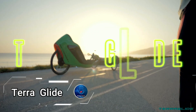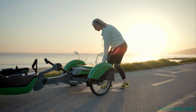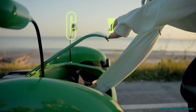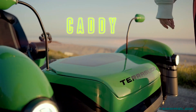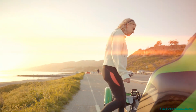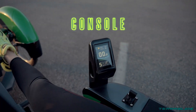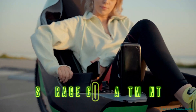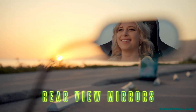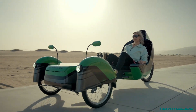Terra Glide electric recumbent trike, designed to revolutionize the cycling experience. Crafted by the visionary minds at AJ, this technological marvel combines forward-thinking design with eco-friendly functionality. Featuring steer-by-wire technology, the Terra Glide offers a seamless and natural riding experience, perfect for those seeking pain-free exercise and active living. Its pedal generator system ensures effortless workouts, while efficiently utilizing energy for a quiet and environmentally friendly ride.